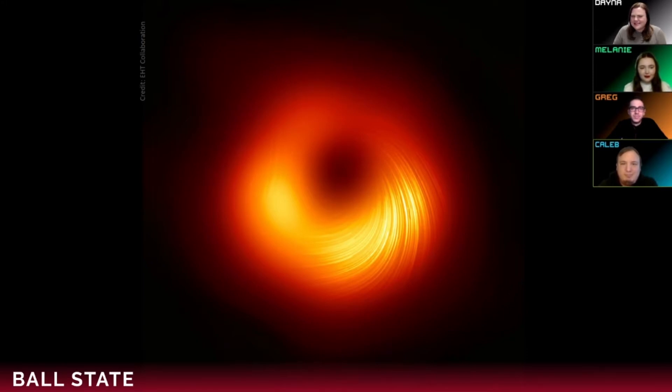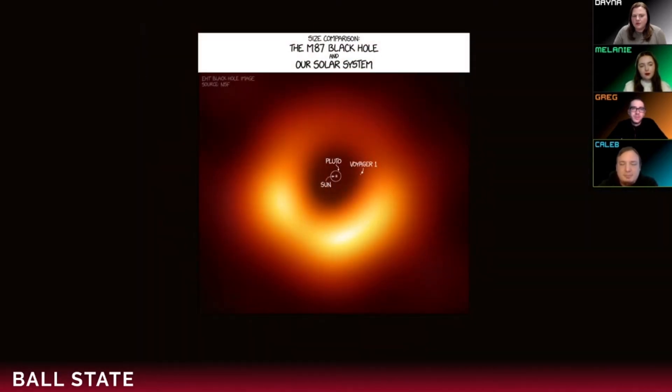Do you remember seeing an image kind of like this a couple years back? It looked almost exactly like that, just a little fuzzier. Let's see that one that was released about two years ago. This is a newer image — this right here is a real picture of M87's black hole. M87 — what is that, crew?